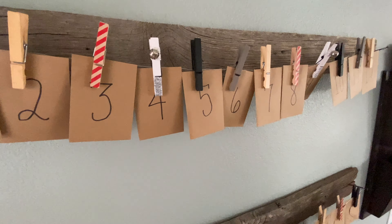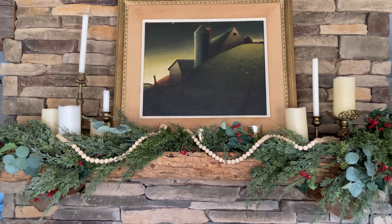Moving into the dining room, I decided to put our nativity scene front and center right on our dining room table so that it is at the core of our family gatherings every evening.